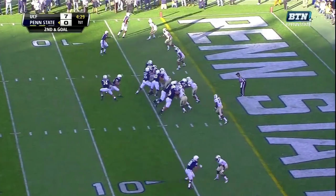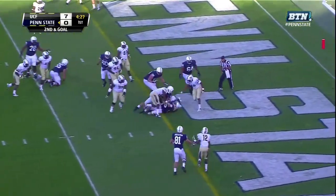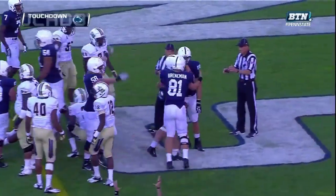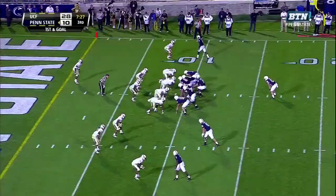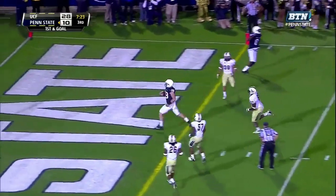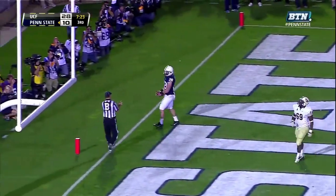They're taking a hit — handoff, touchdown, Zwinak. Nittany Lions come right back. Hackenberg under center — handoff, Zwinak sees the end zone. Touchdown, Penn State.